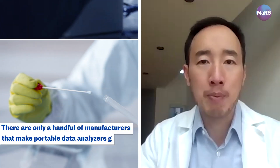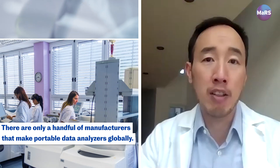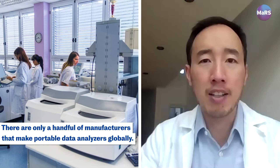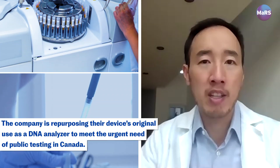Currently you collect the swab sample from someone and then you have to ship it off to a central lab in a big city like Toronto where they have mainframe DNA analyzers. Then they run hundreds of these swab samples in one batch, and then they have to report the results back to whoever ordered the test.